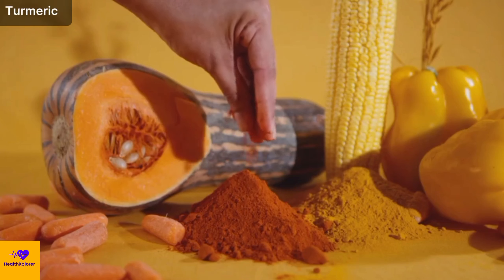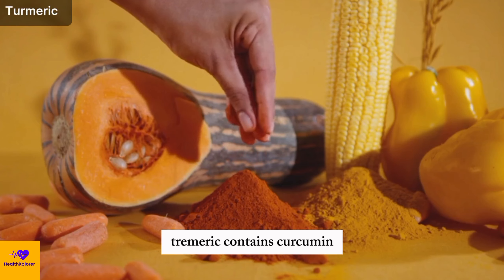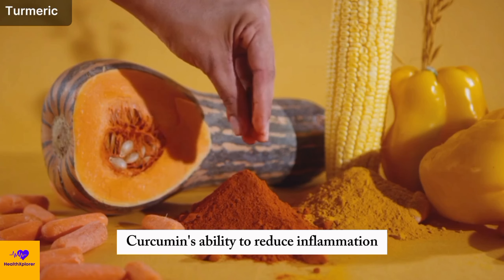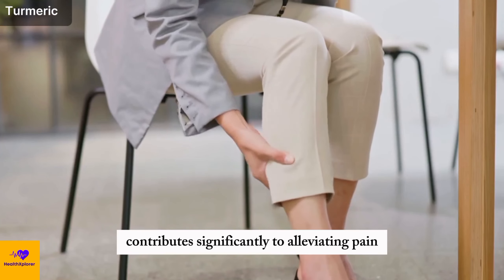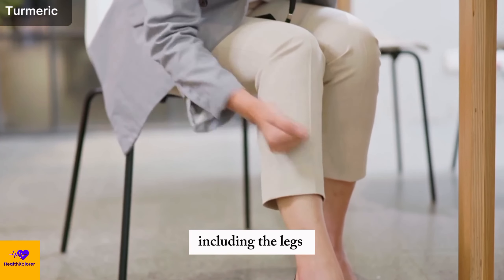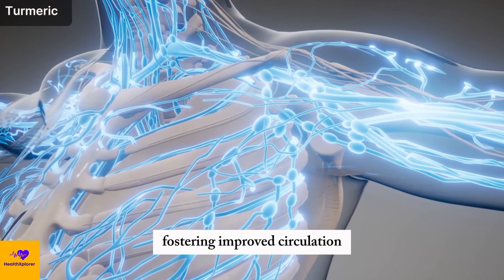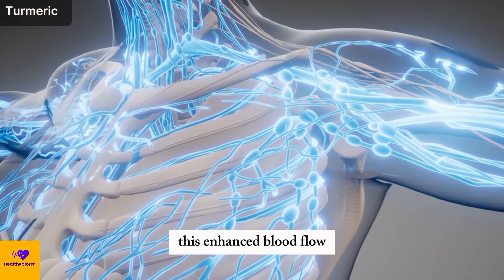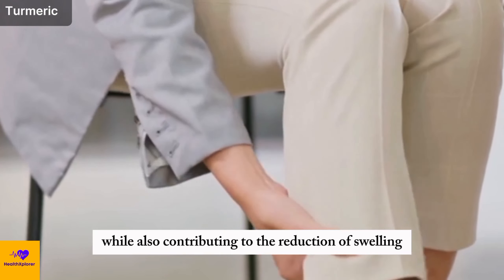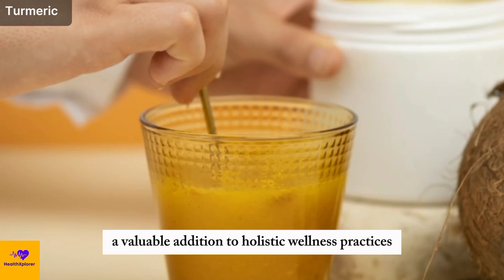Number 10: Turmeric. Renowned for its vibrant color and potent medicinal properties, turmeric contains curcumin — a key compound known for its robust anti-inflammatory effects. Curcumin's ability to reduce inflammation contributes significantly to alleviating pain and discomfort in various parts of the body, including the legs. Furthermore, curcumin aids in the dilation of blood vessels, fostering improved circulation. This enhanced blood flow helps deliver essential nutrients and oxygen while also contributing to the reduction of swelling and pain in the legs, making turmeric a valuable addition to holistic wellness practices.